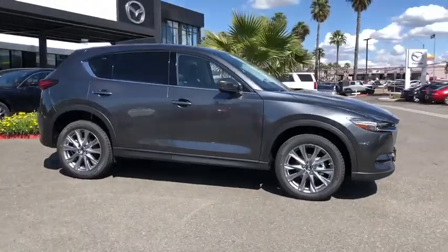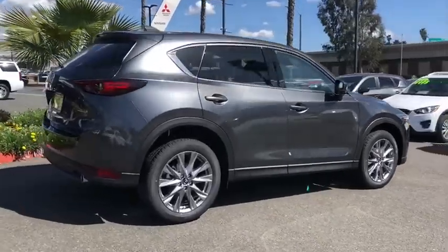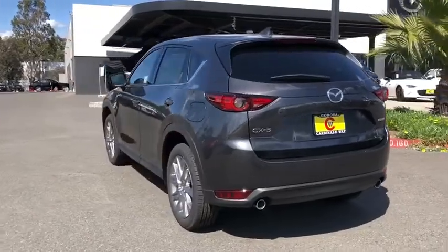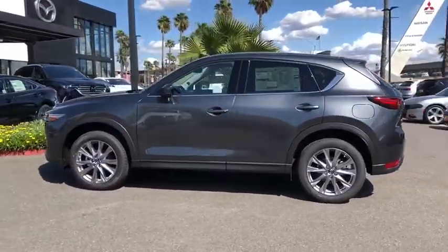Stop by and take a look at the 2020 Mazda CX-5. With its fuel-efficient engine, engaging driving experience, and daring styling, the Mazda CX-5 is a good pick for those seeking a sporty, yet thrifty, crossover SUV.